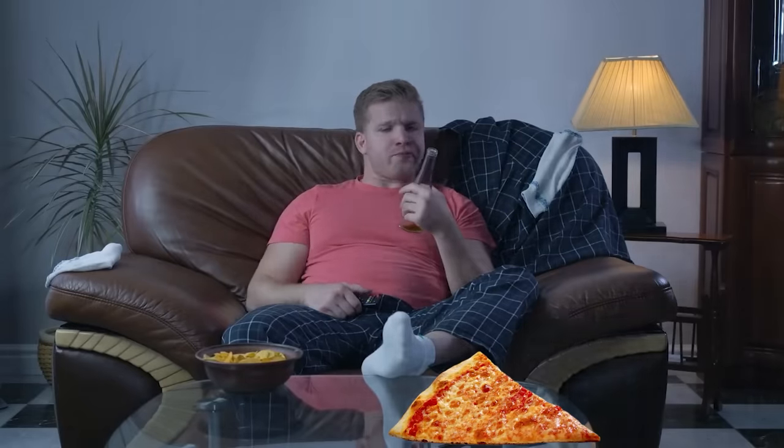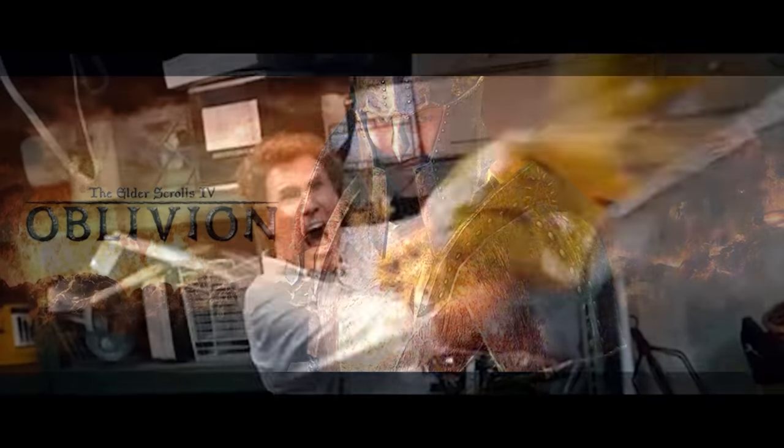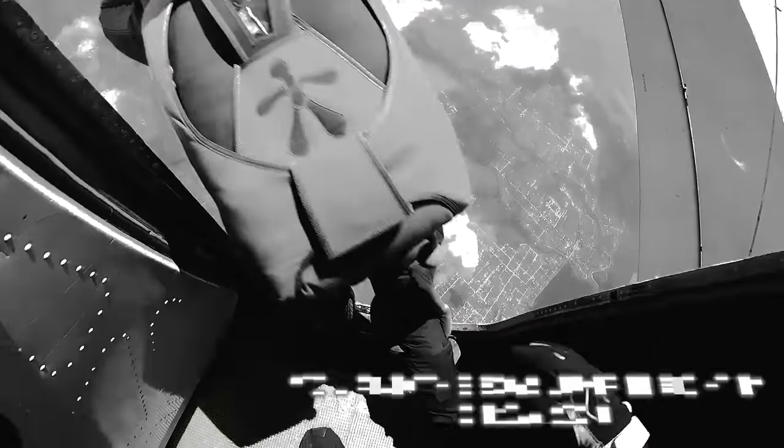So sit back, grab a slice of pizza, and smash the like button. Without taking any more time, let's jump right into this video.